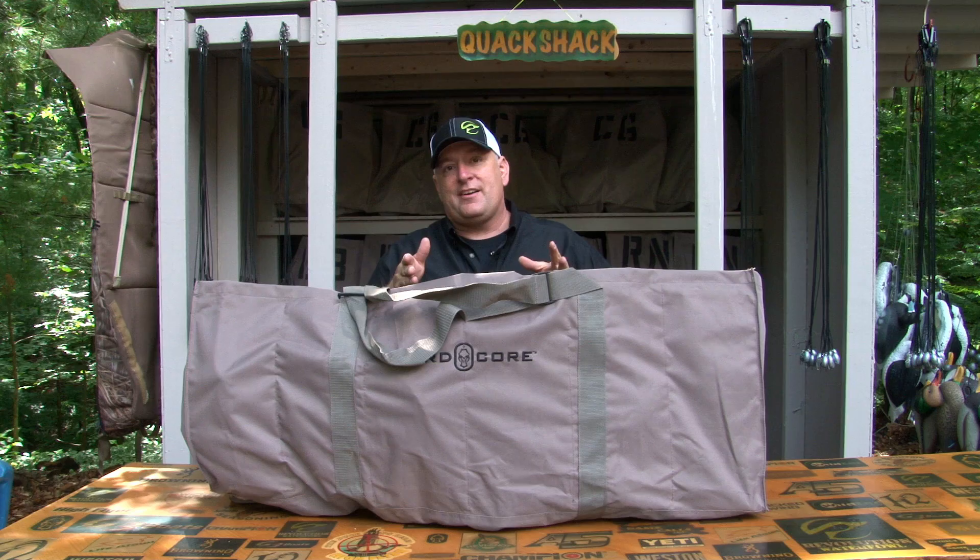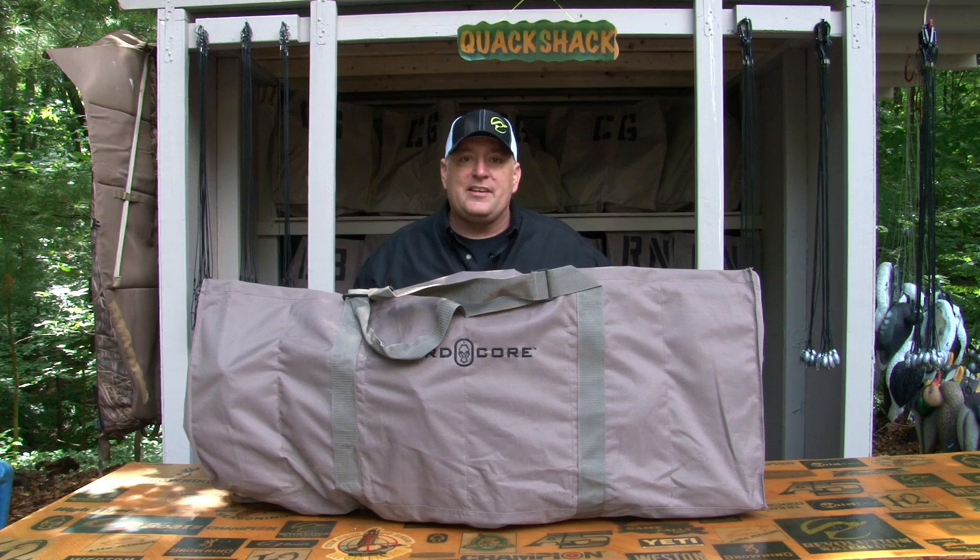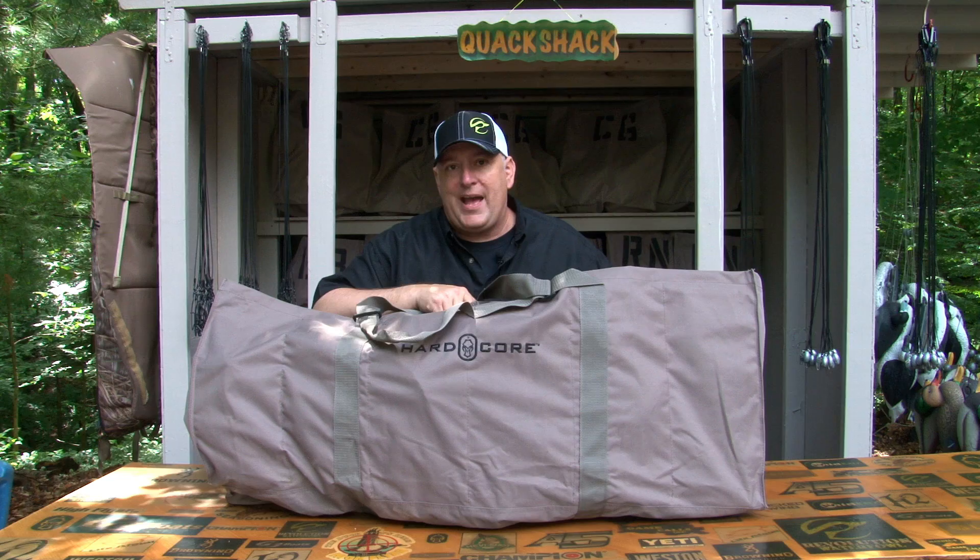If I were to put these bad boys here into a mesh bag, they would rub together, paint might come off, flocking might come off. Bottom line is, if you want the decoys to last, if you want to take care of your investment, you need to invest in one of these 12-slotted decoy bags.